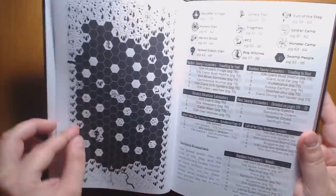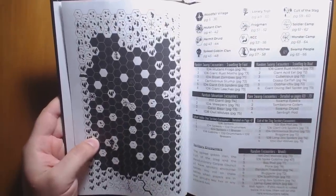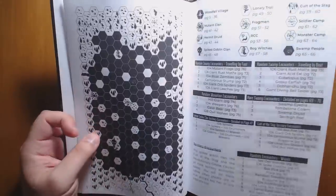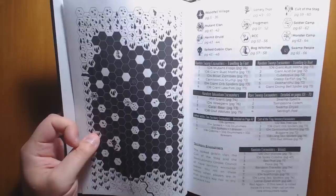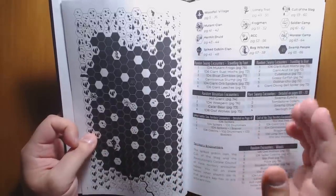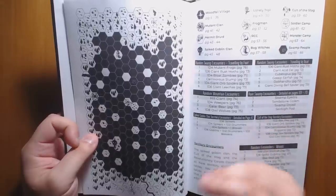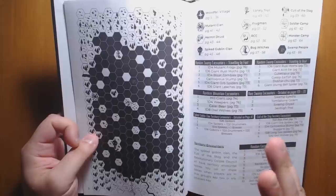Woodfall is a town in a swamp inhabited by witches and other outcasts from the main city. It doesn't say which city, because this is meant to be dropped into your own campaign setting. We have a great little hex map and random encounters for each of the different types of areas. It would have been nice to have the actual names of the different clans next to their symbols, as they're used frequently and it became a little confusing on first read-through. There's plenty of adventure and faction play to be had.